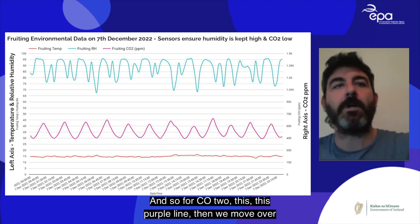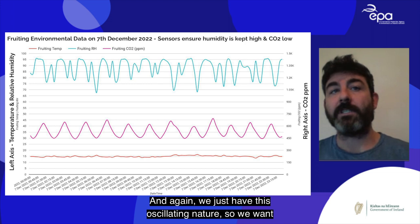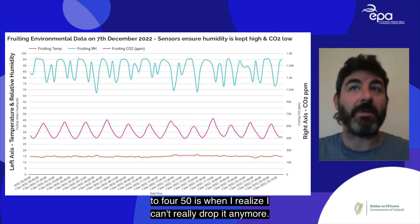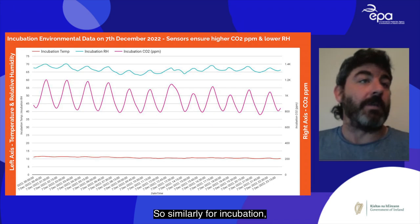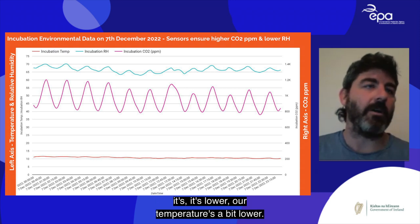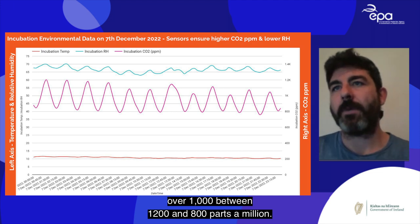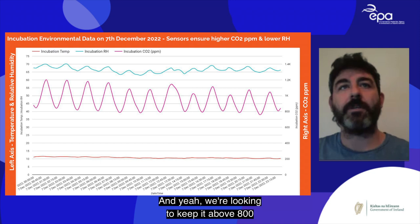For CO2, the purple line is read off the right-hand axis. We see the same oscillating nature — it should never go above 650 ppm, and drops to around 450 before the fan turns off. For the incubation chart, relative humidity is lower, temperature is slightly lower, and CO2 is much higher — between 800 and 1200 ppm — keeping it above 800 during incubation.